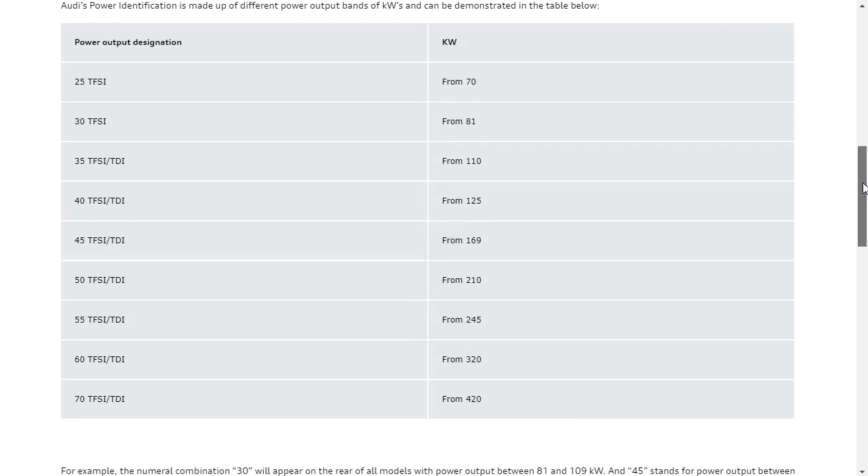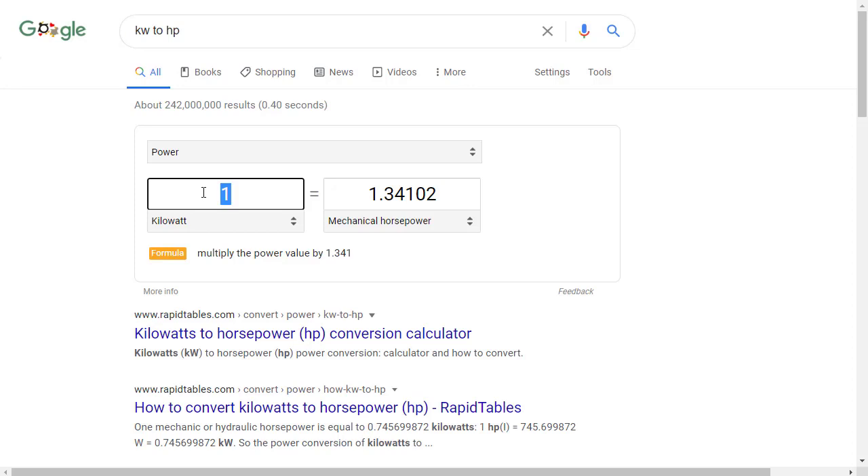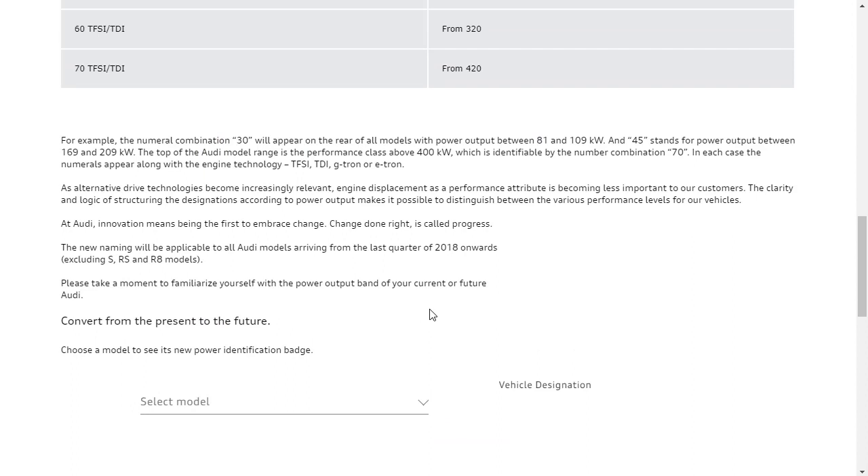Audi has their lineup of all their different cars, and on the back of those cars the designation can range from 25 TFSI — though I've never seen that in the States — all the way up to 70 TFSI and TDI. For instance, the 70 designation represents a power output above 420 kilowatts. Using the converter, we can see that 420 kilowatts is above 563 horsepower.